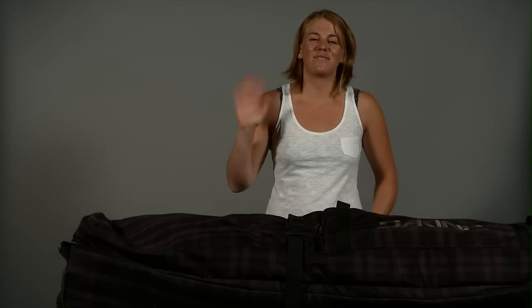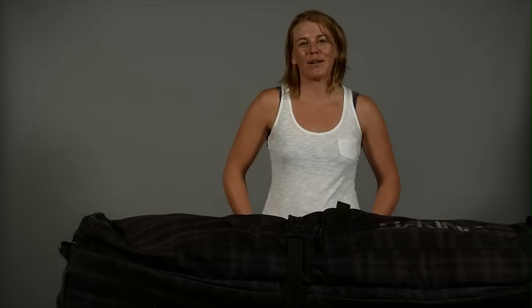Hey, what's up? My name is Julie. I'm an intern at Powder Magazine, and I'm here today to talk to you about the Dakine Concourse Double Ski Bag.